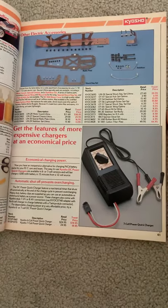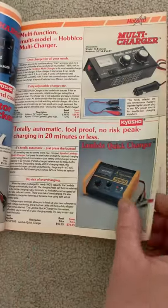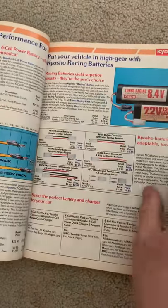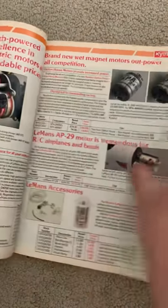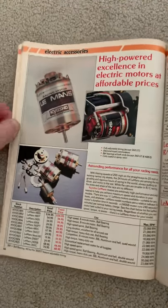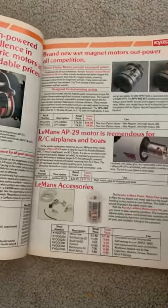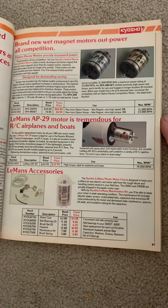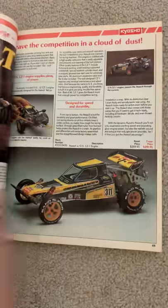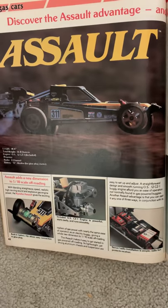I'm going to get into the battery chargers, which is not very exciting, but also the batteries and motors. I always remember looking at these wishing I could get one to make my car a little bit faster. I had the adjustable timing — that was kind of cool. And the nitro cars — these were always cool to look at but I never did get one.